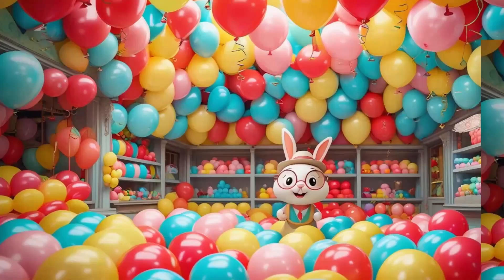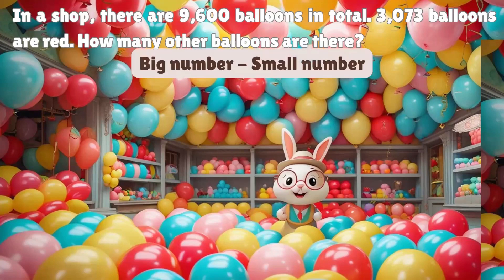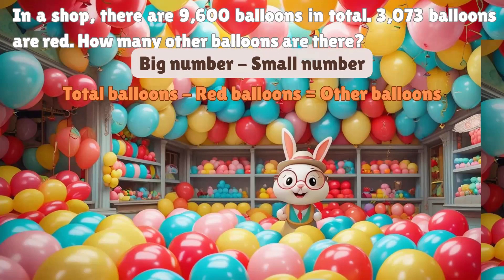In a shop, there are 9,600 balloons in total. 3,073 balloons are red. How many other balloons are there? We need to find the missing number. What should we do when we don't know what to subtract? Take the big number minus the small number. Total balloons minus red balloons equals other balloons.